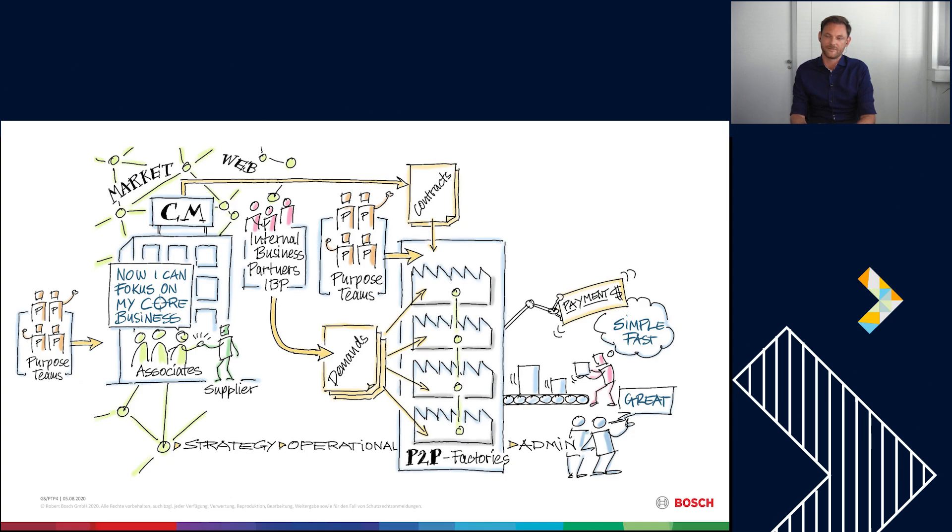I am a product owner for one purpose team in the P2P area. There are also purpose teams supporting category management with the general setup of material field strategy, supplier strategy, and IT and processes. On the other side you see the P2P factories — we have four different factories on global level, which we call hubs. We have one main hub in India, one in Romania, one in China, and one in Costa Rica, supporting roughly 3.8 million transactions. Four purpose teams support the P2P factories in further developing processes and IT to automate as much as possible and save money on every transaction.